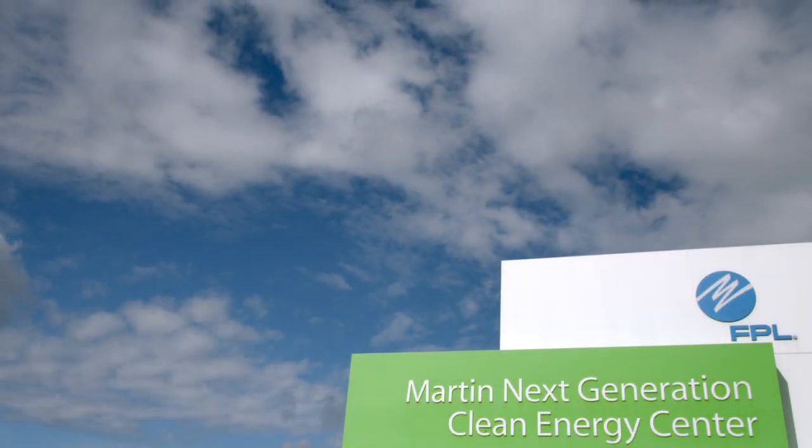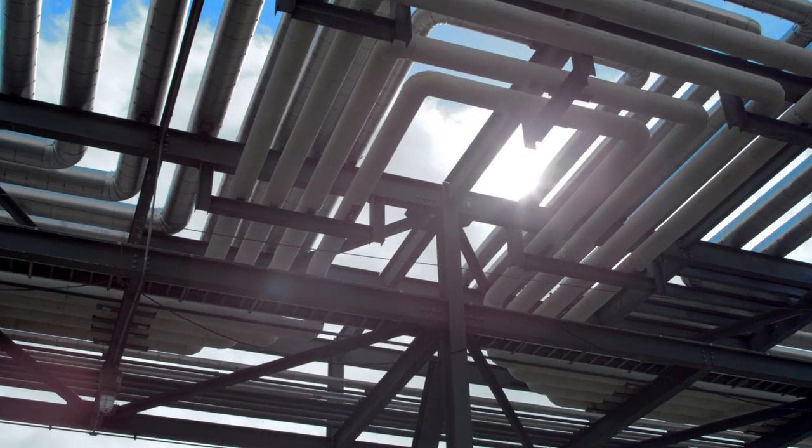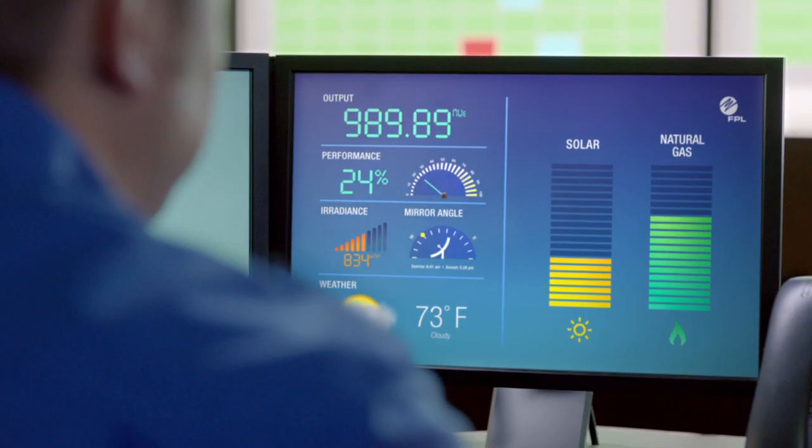This is the first power plant in the country to combine solar and natural gas at the same location. During the day, we generate as much electricity as we can using solar. At night, and when it's cloudy, we use more natural gas.